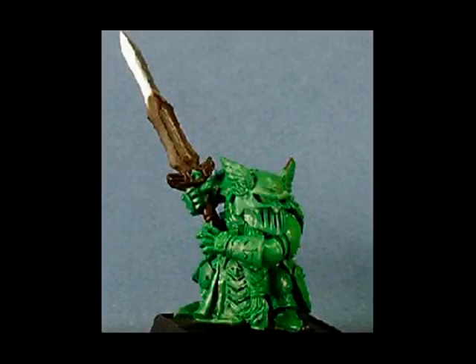Next up is this Dwarf Captain, sculpted by Bobby Jackson. It's everything you could want in a Dwarf miniature, I think — chunky, heavily armoured, big sword, and a really nice helmet and faceplate.